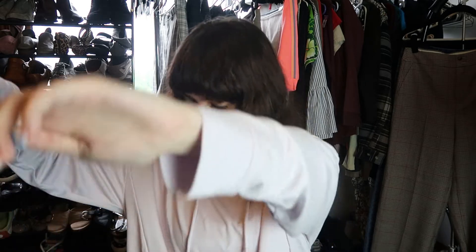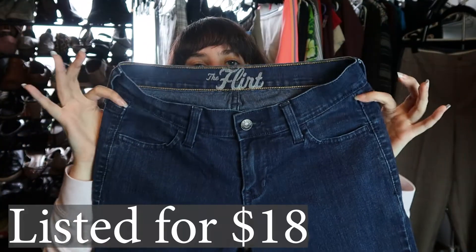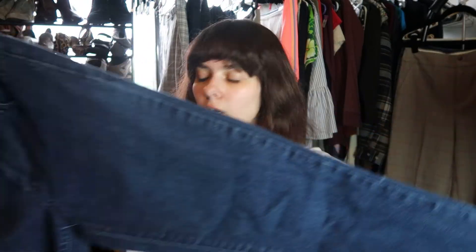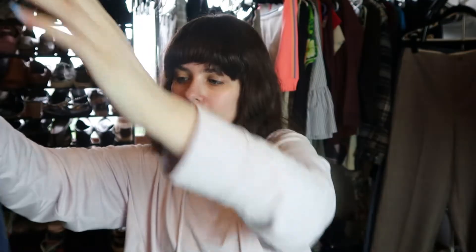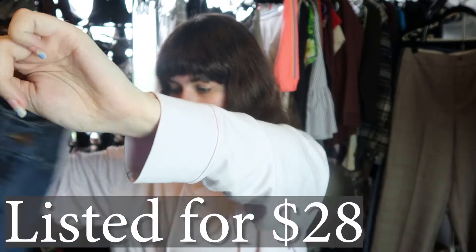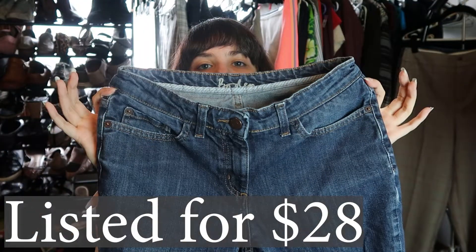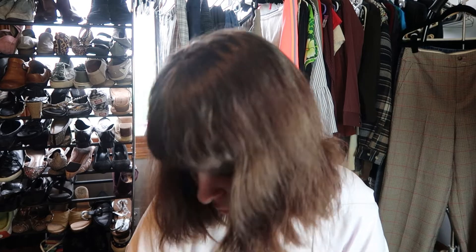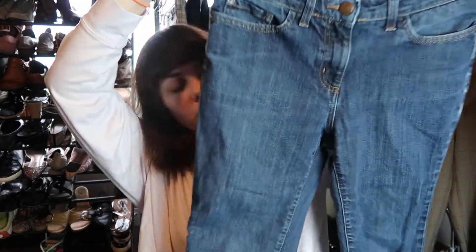This is a pair of Old Navy The Flirt jeans. I think I'll sell these as long as there's a size on the inside — they appear to be in decent enough condition. They are a size one, so these might be a junior size. Regardless, I'll list them. These are a pair of Bowdoin jeans — I don't think I've sold Bowdoin before, but they appear to be a cute style in a size six regular, so might be a crop jean.